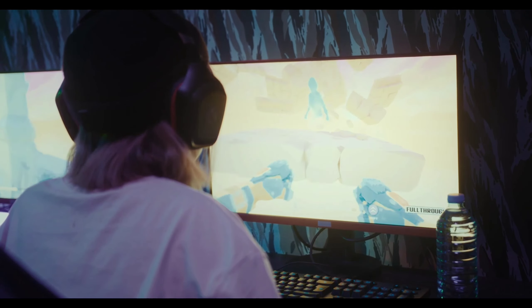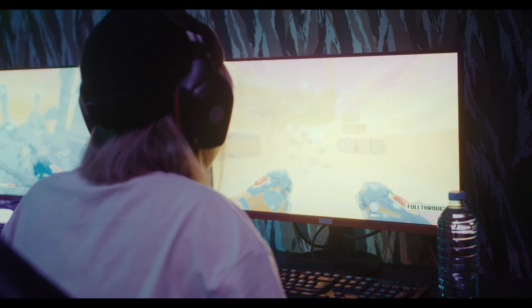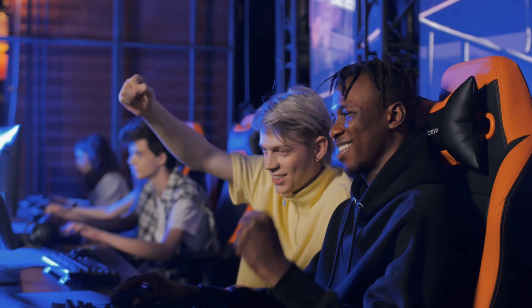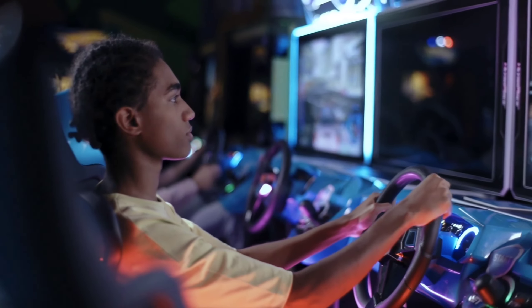Remember, finding the right gaming monitor is about matching your needs and preferences. So, choose wisely. That's it for today, gamers. Don't forget to like, share, and subscribe for more Gaming Gear Guides. Keep playing, and may your games always be epic.